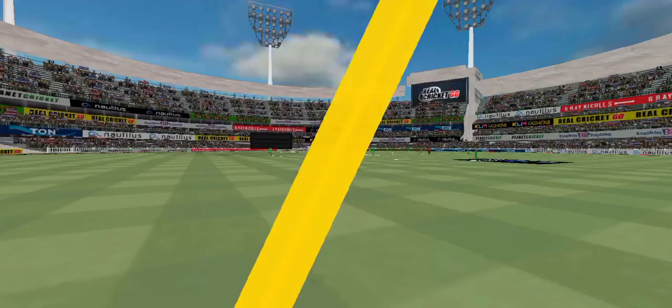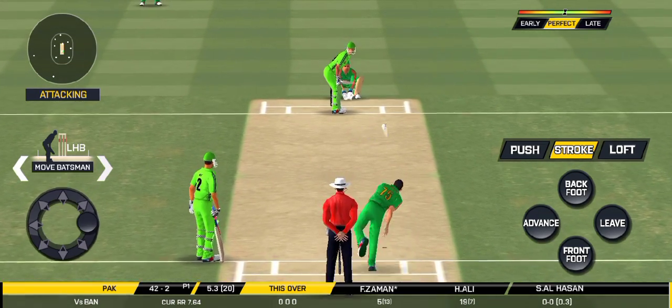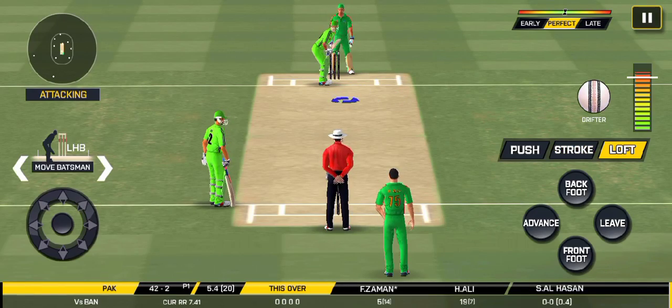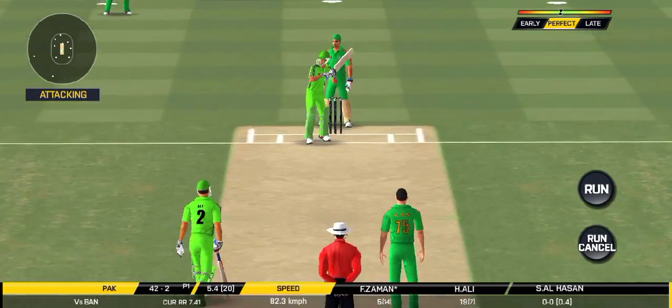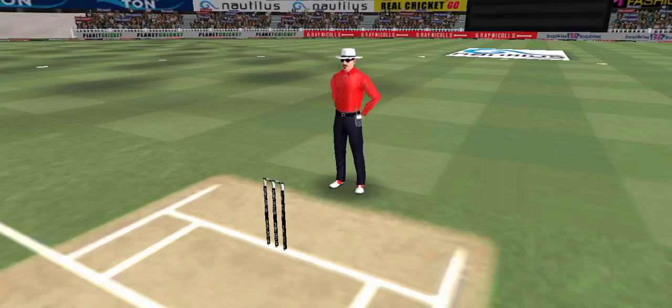He is unlucky there and once again hits straight to the fielder. Didn't have a clue about that one — he should look to get his eye in before trying something extravagant. Great shot! He has beaten the batsman and the fielder can only watch it land into the crowd.